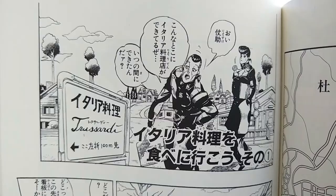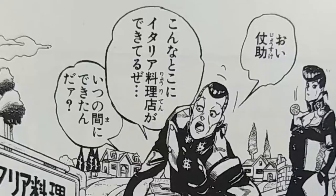In this chapter, the main characters, Jousuke and Okuyasu, discover an Italian restaurant in their neighborhood. So it starts off with Okuyasu. It says, 'Oi, Jousuke' — so, 'Hey, Jousuke.'